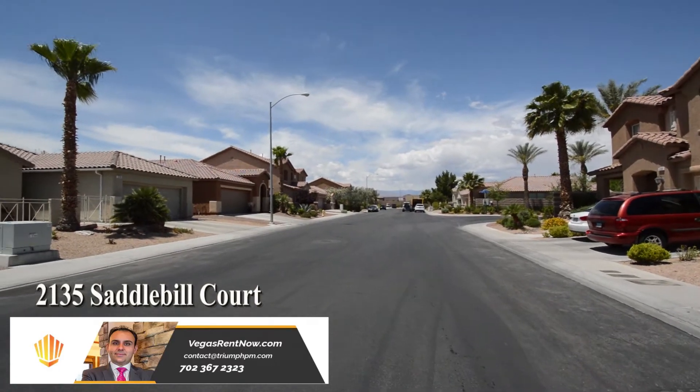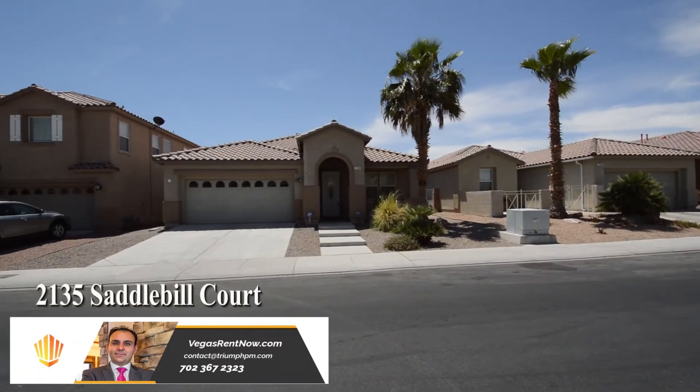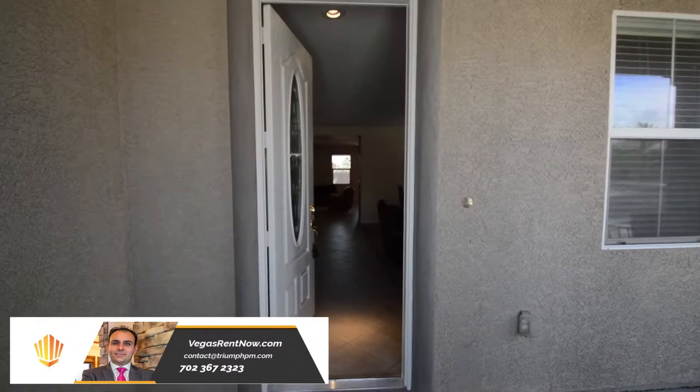The home features three bedrooms, two bathrooms, formal living and dining area, family room, open kitchen, and an attached two-car garage.